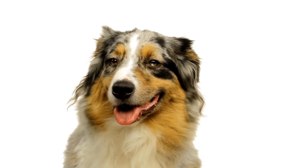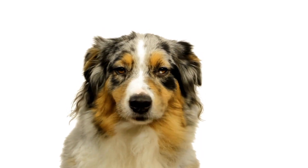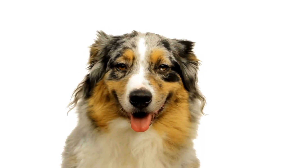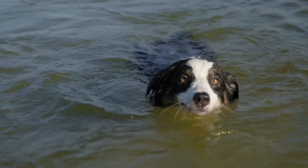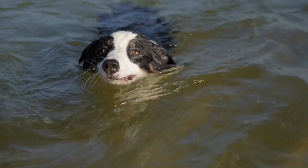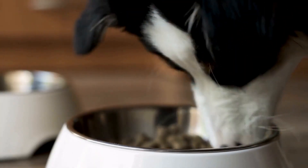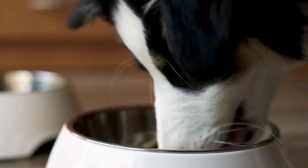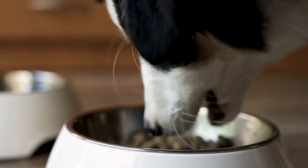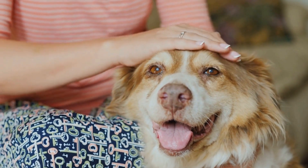Before diving into the world of Australian Shepherd photography, it's crucial to have a solid understanding of the breed itself. Australian Shepherds are known for their intelligence, loyalty, and high energy levels. They are often used as working dogs, herding animals, and performing various tasks on farms. This active nature poses both a challenge and an opportunity for photographers.